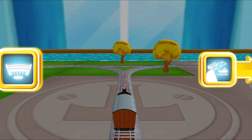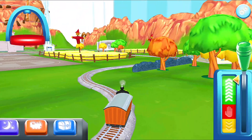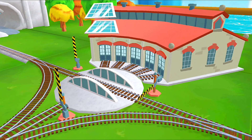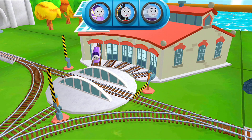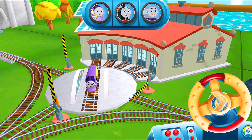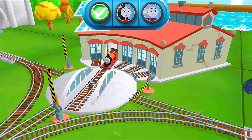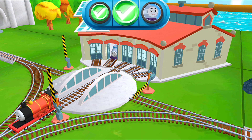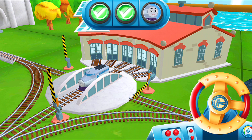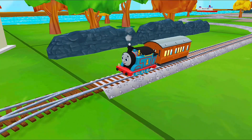Which way do you want to go? Left leads to... We can't wait to get started! Use the wheel to spin the track! Super, come on! That's the way! Great! Thanks a lot for your help!